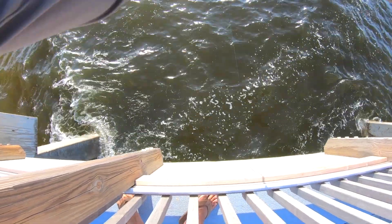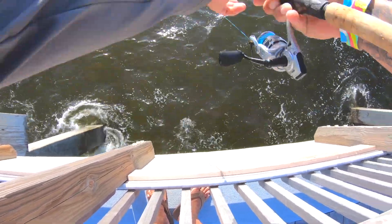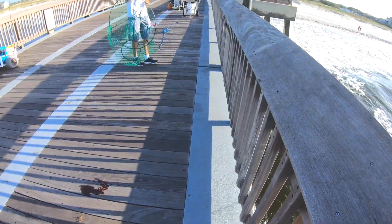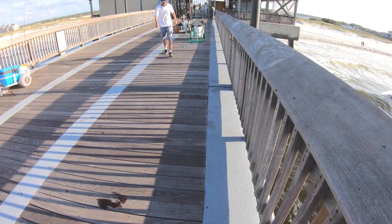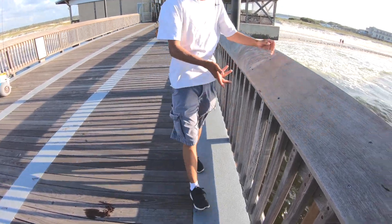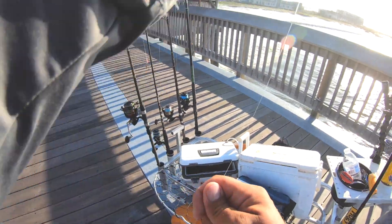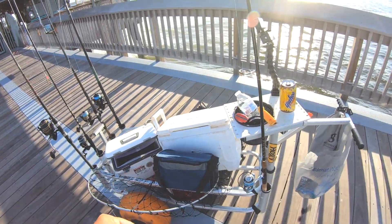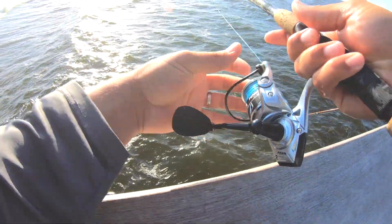Fish of the morning on here - feels like a decent little red. Get him out from under this pier. Oh yeah, nice redfish! Grant was on his way with the net and I decided I was going to flip him and lost him. No more flipping fish today - I got a net, might as well use it. That was not very smart. Good, another shrimp on here, hopefully we can find us another one.